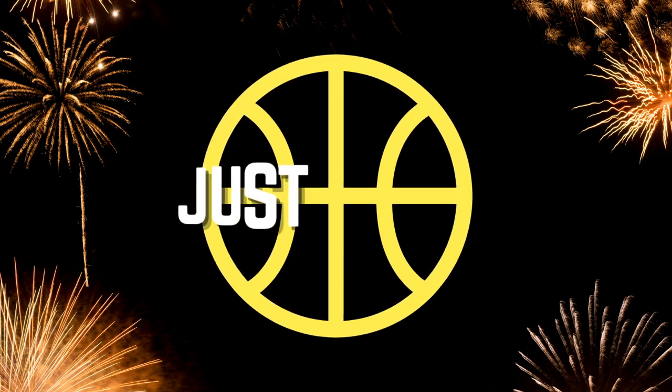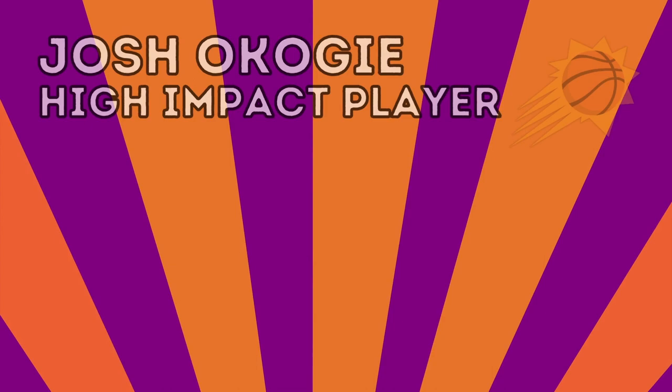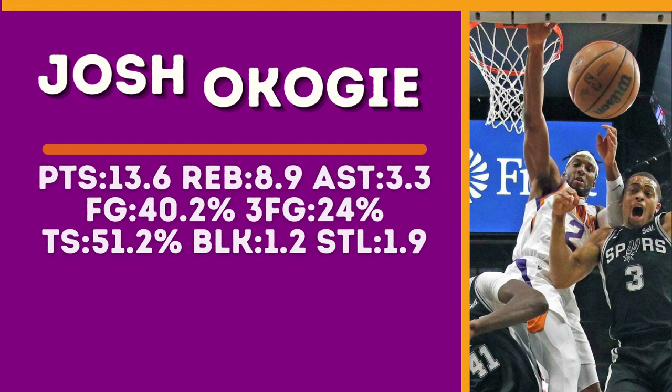Hello and welcome to Just Hoops. The Phoenix Suns have one of the most high-impact players in the NBA on their roster in Josh Okogie. This video is going to dive into his impact, but first let's take a look at the numbers.